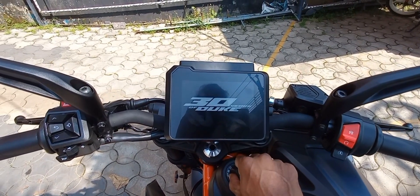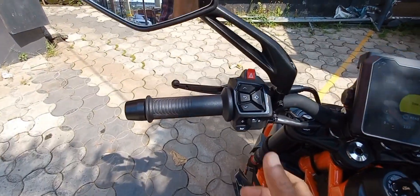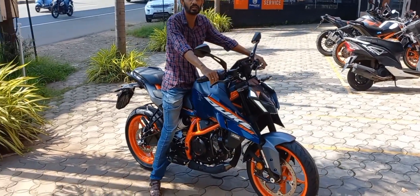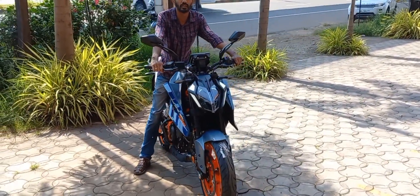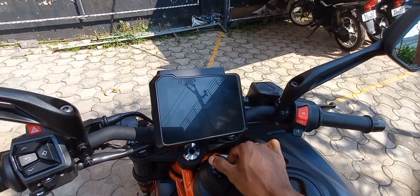The Duke 390 is powered by a 398.63cc BS6 engine, which develops a power of 45.3 bhp and a torque of 39 Nm.